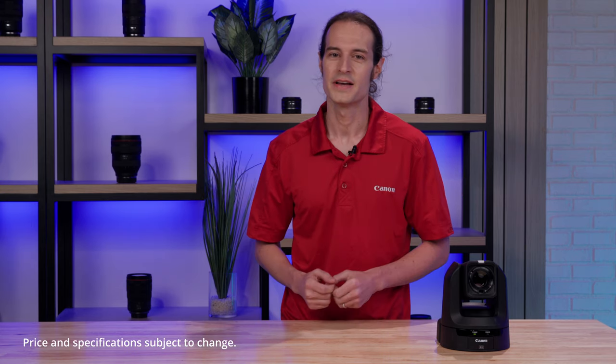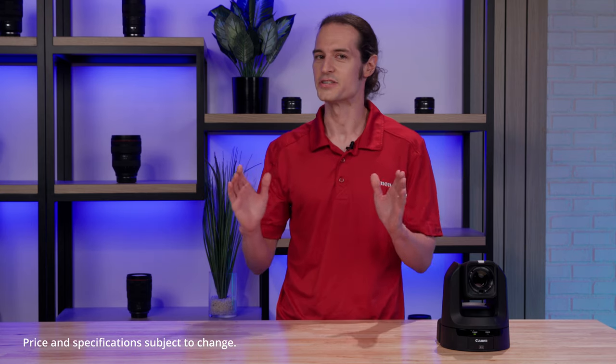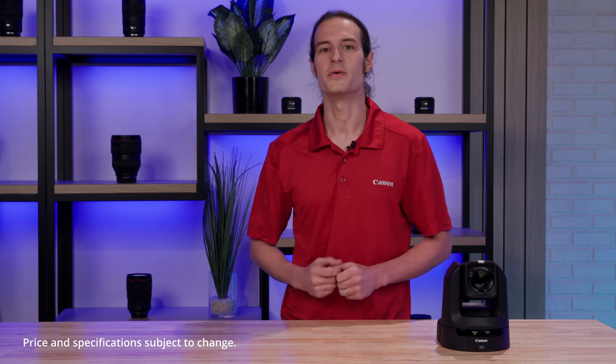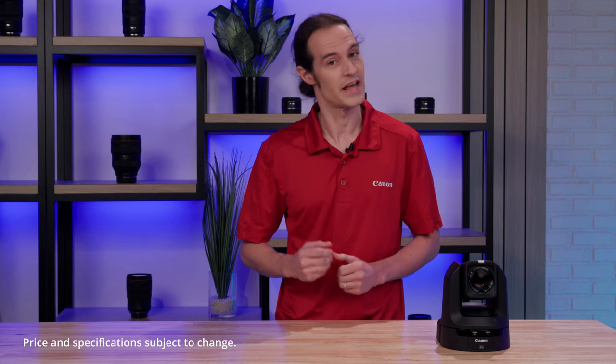With all of these features and a price point under $2,000, the CRN100 is a great addition to any production arsenal. To learn more about this camera or where to purchase it, please visit us at usa.canon.com/pro.